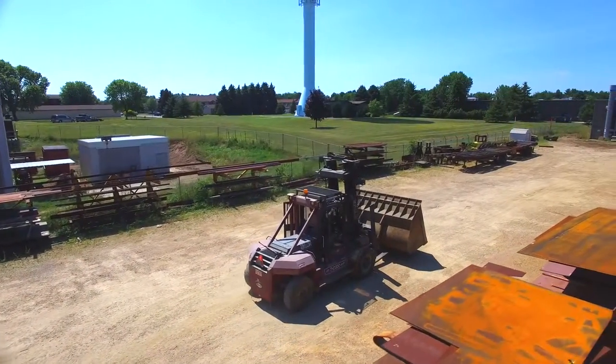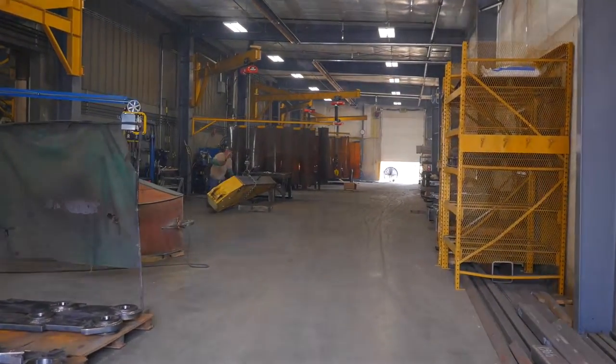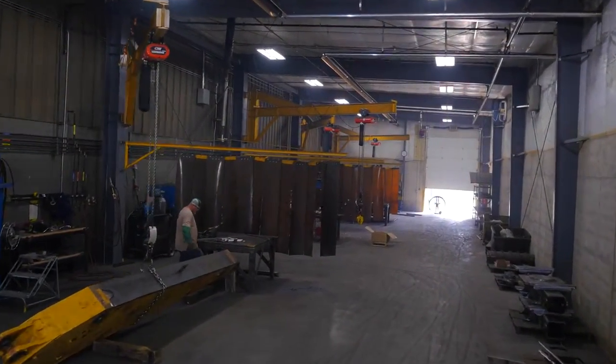We do much more than cut and weld. We also provide machining, stress relieving, surface preparation and high quality painting.